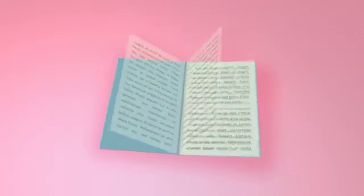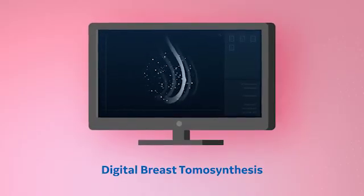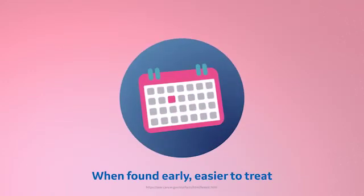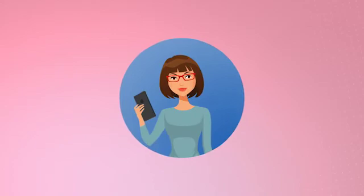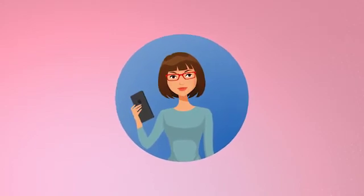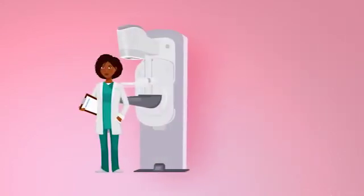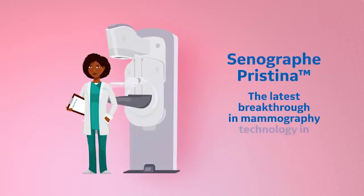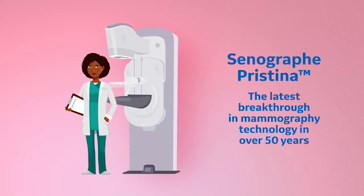The words blend in one on top of the other, making it hard to read. With DBT, radiologists can read what's on the mammogram more clearly. When cancers are found early, they're easier to treat. So before I make my appointment, I want to know that my doctor's office has GE Senegraaf Pristina, the latest breakthrough in mammography since the first mammography technology was introduced over 50 years ago.